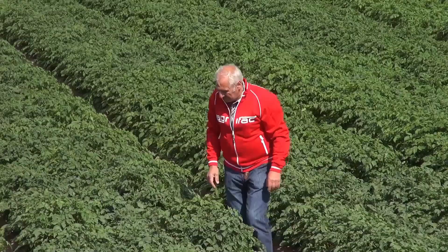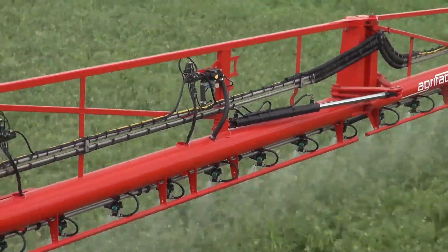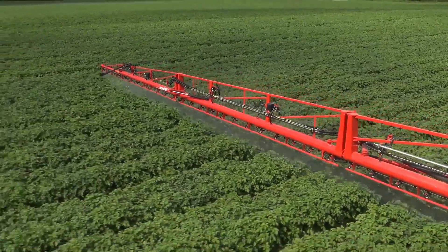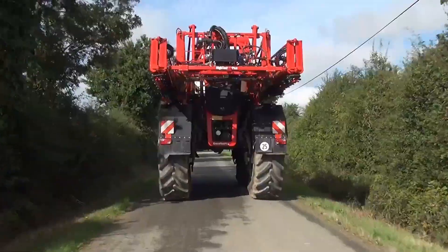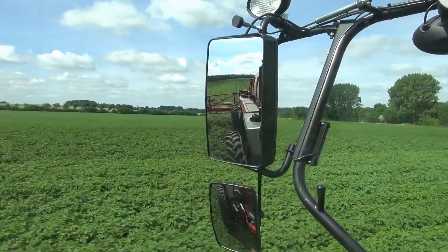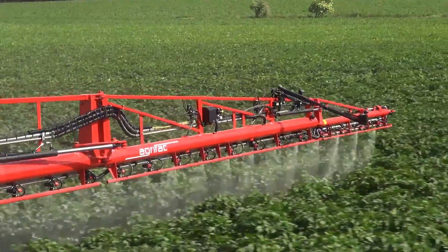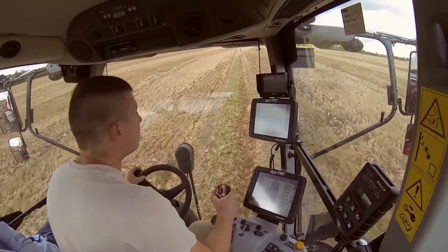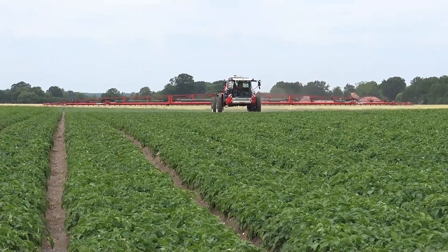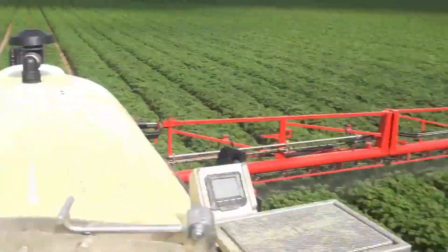The AgriFact Condor Endurance II, a remarkable sprayer from the pioneering Dutch manufacturer AgriFact, is a testament to the power of precision, efficiency, and sustainability in crop management. This agricultural marvel has redefined the art of spraying, heralding a new era in farming practices. Precision is the hallmark of modern agriculture, and the Condor Endurance II embodies this philosophy. Designed to ensure every drop of liquid is utilized optimally, this sprayer offers unprecedented accuracy in crop protection. With its state-of-the-art technology, it guarantees that each spray targets the right place, at the right time, and in the right quantity, resulting in reduced chemical usage, environmental impact, and higher crop yields.